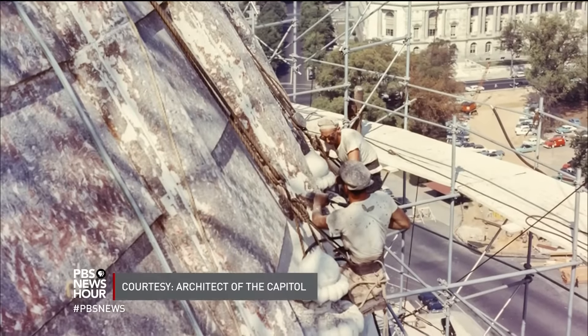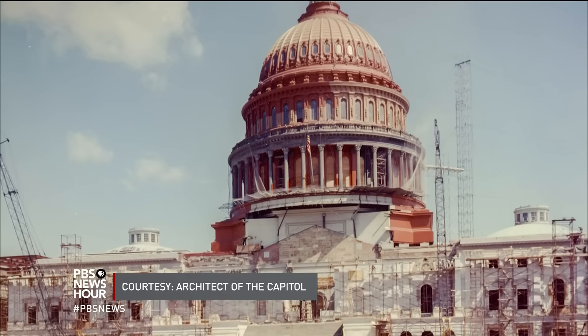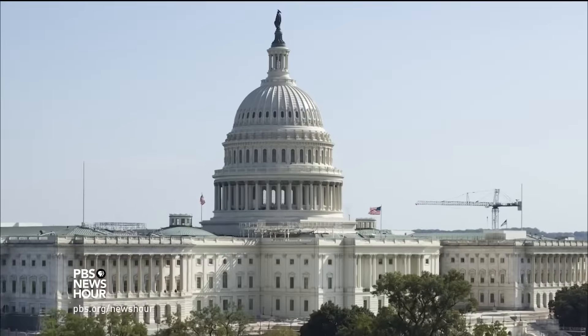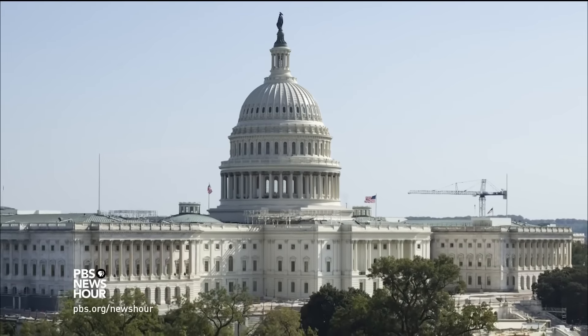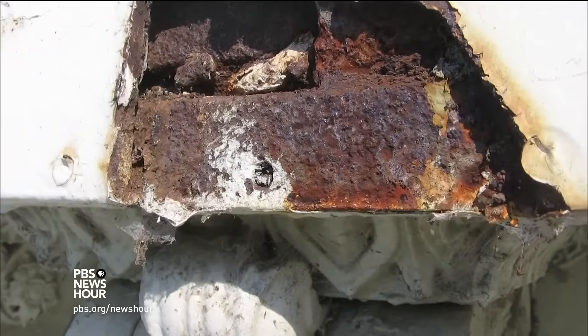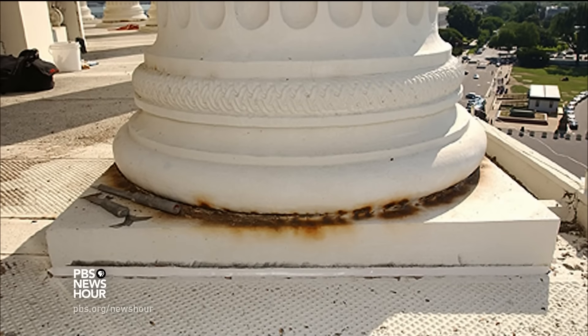The dome last saw major repairs in 1960, when rust-prohibiting paint turned it temporarily red. But 50 years on, the Capitol's main attraction had deteriorated once more. Surveyors found cracks and peeling paint were allowing moisture to seep in, threatening infrastructure, artwork, and people inside.